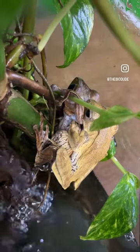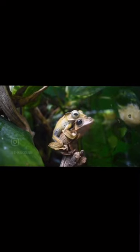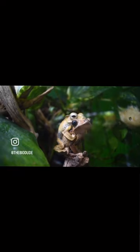Amplexus is when the male goes on the back of the female like a piggyback ride when she's ready to lay her eggs. We just think it's cool and wanted to share with you guys.